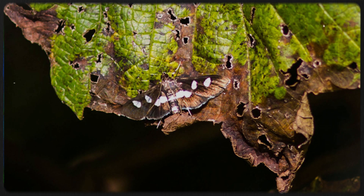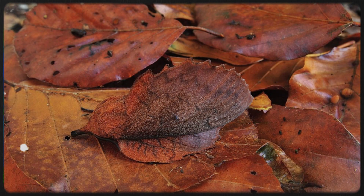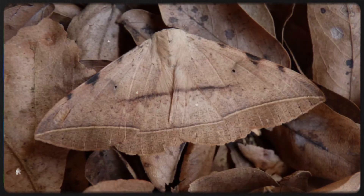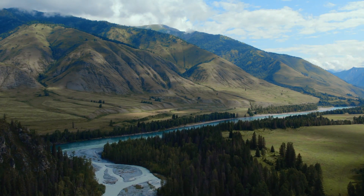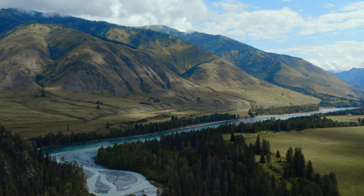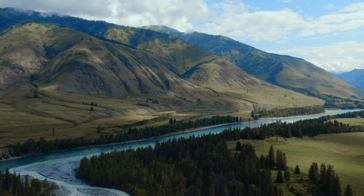Imagine if you could disappear right where you stand, blending so perfectly into the background that even the sharpest eyes couldn't find you. Sounds like something straight out of a superhero movie, right? But for moths, this power isn't fantasy. It's a critical survival skill, one that they've developed over millions of years. Welcome back to Bugs, Buzz and Beyond,